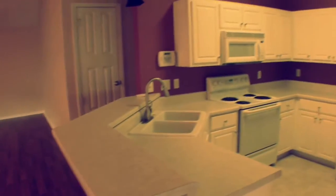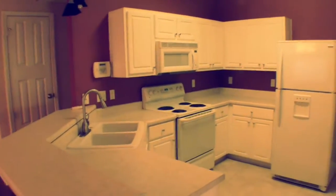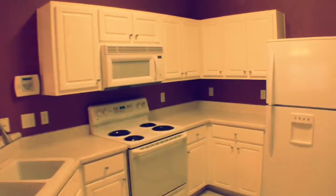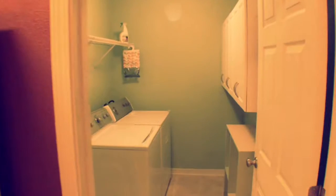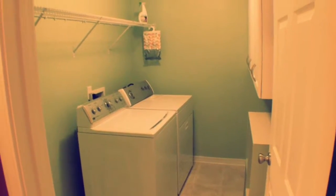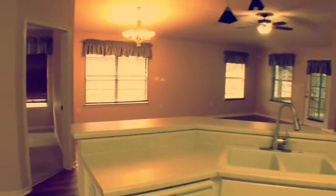Kitchen is off here to the right. Of course you have a stove, microwave, refrigerator, and dishwasher. It leads right into the laundry room where it does have a washer and dryer that's going to stay with the unit. Got a pantry area as well.